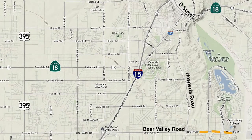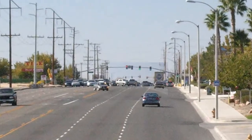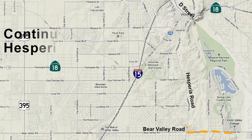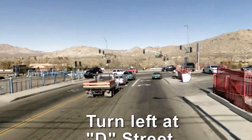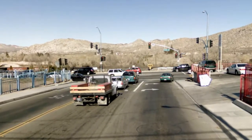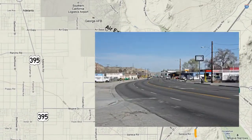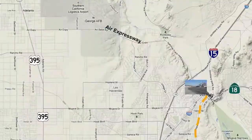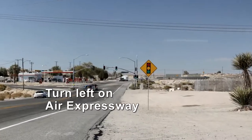From the VVC campus, head west on Bear Valley Road. Turn right on Hesperia Road and stay on this road until it ends at a T intersection with Highway 18 or D Street. At this point, turn left. Stay on D Street and pass by the 15 freeway until the first traffic light, which is one and a half miles from the freeway. This will be Air Expressway.